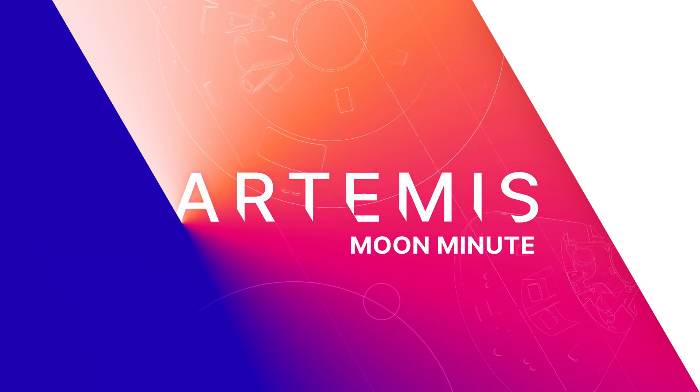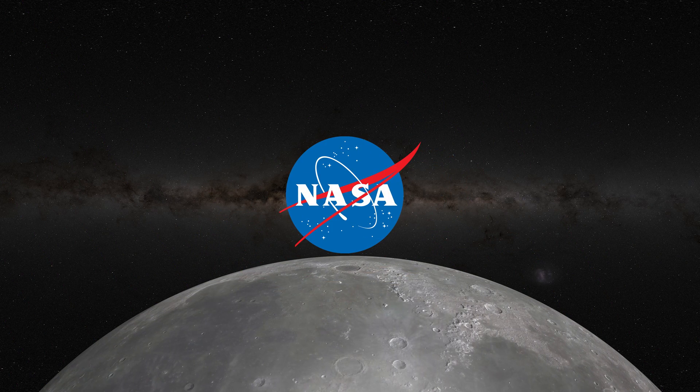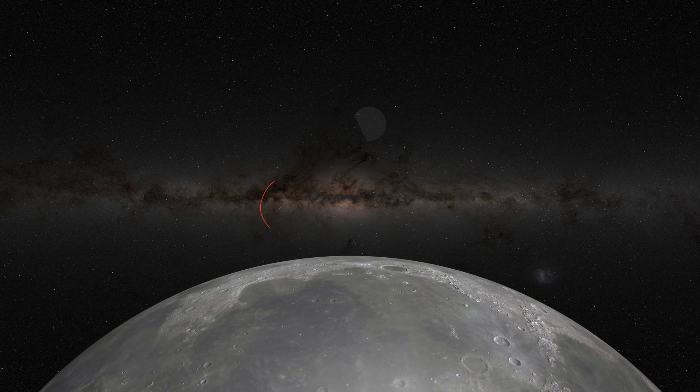That's a look at your Artemis Moon Minute.